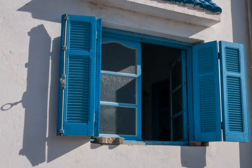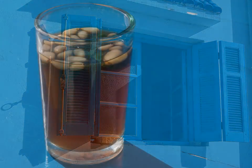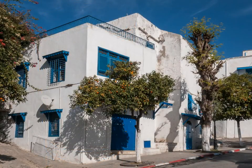Our next stop is the beautiful town of Sidi Bou Said with its blue and white buildings and delicious mint tea. Many artists and writers have lived there, including Paul Klee and André Gide.